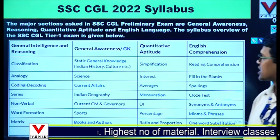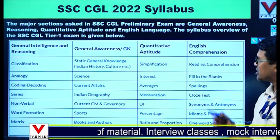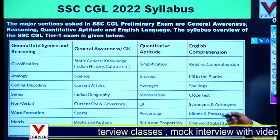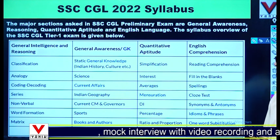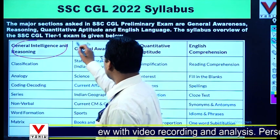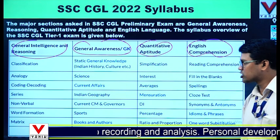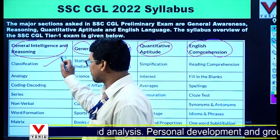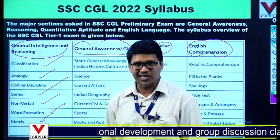Looking at the basic syllabus, the major sections asked in the SSC CGL preliminary exam are General Awareness, Reasoning, Quantitative Aptitude, and English Language. In reasoning you have classification, analogy, coding-decoding, series, nonverbal, word formation, matrix, and some miscellaneous topics.